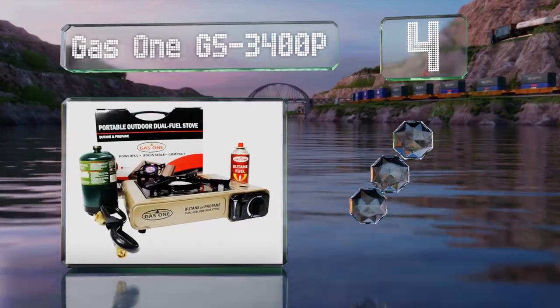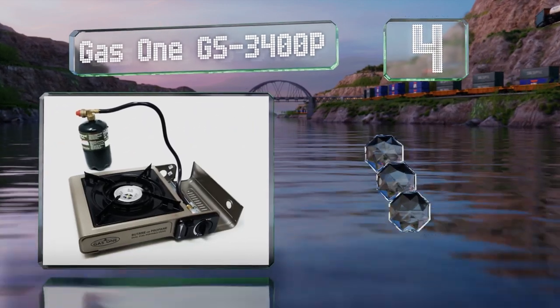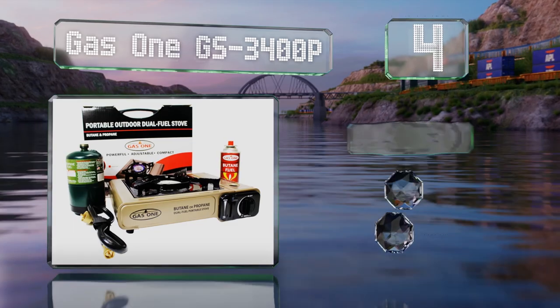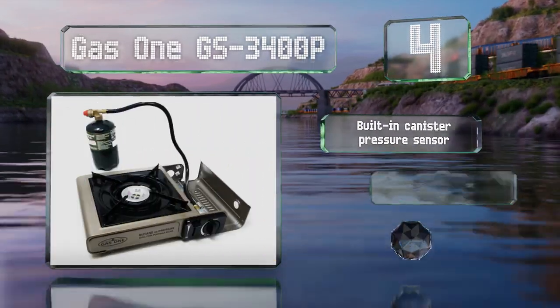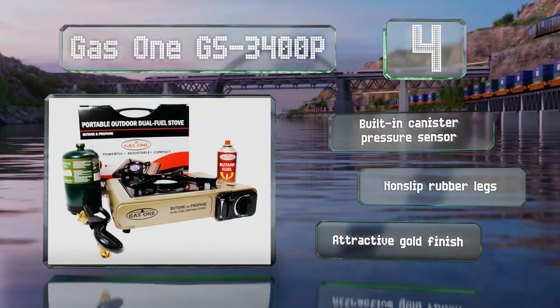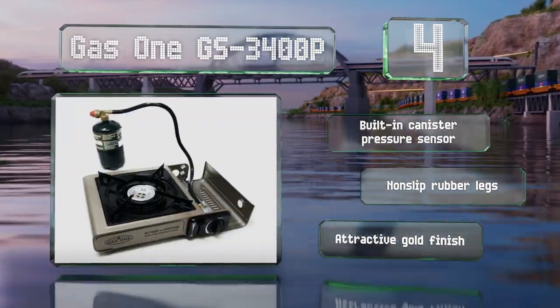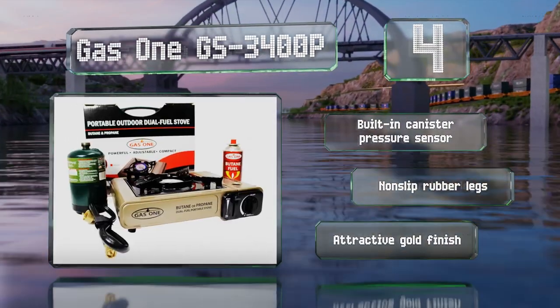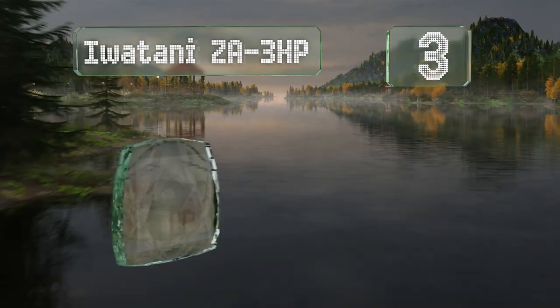At number four, if you can't decide on what kind of fuel to use or are just looking for flexibility when you're out in the woods, the Gas One GS-3400P is for you. This highly versatile choice can run on both propane and butane and includes adapters for connecting either. It comes with a built-in canister pressure sensor and non-slip rubber legs in an attractive gold finish.